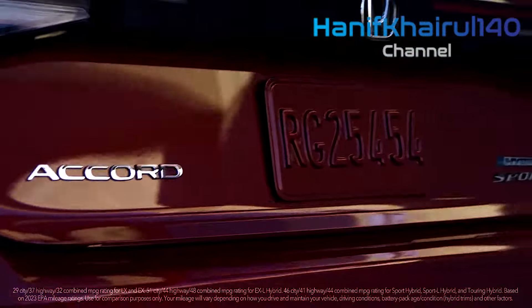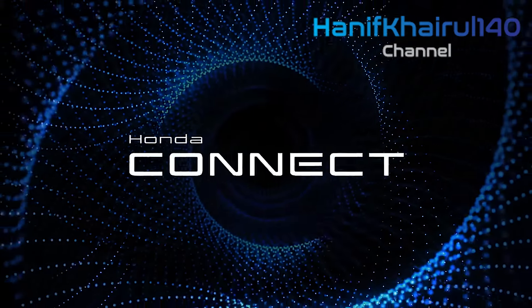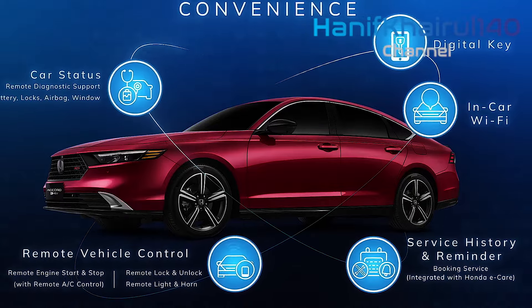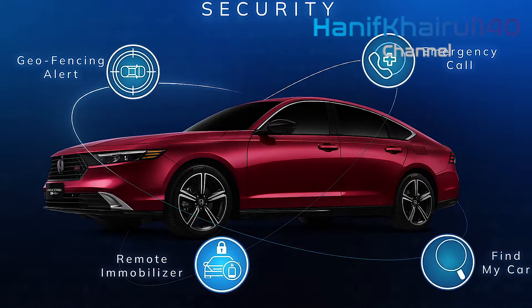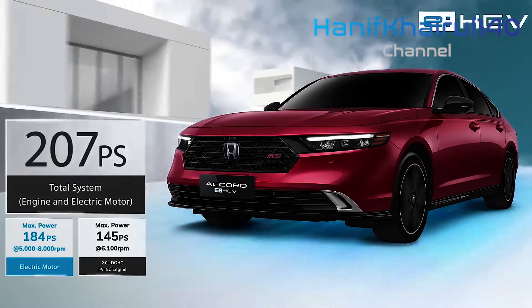Sedans are still popular in the USA, which is the main market for this car. You can tell by the styling, which has a certain Americanness to it. The Australian Accord gets the RS treatment, with blacked-out detailing on the 18-inch wheels, a little boot-lid rear spoiler, and racy RS badges.